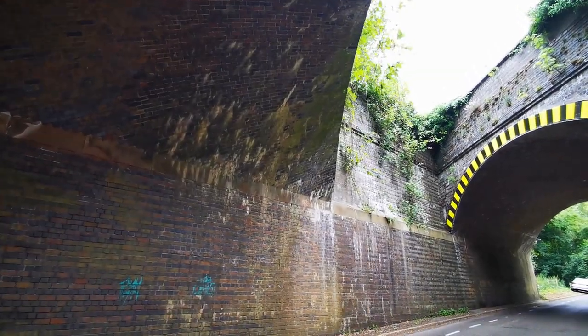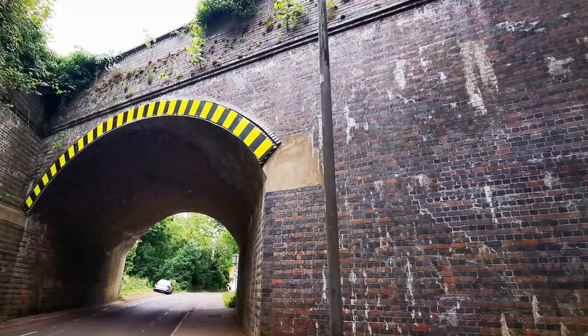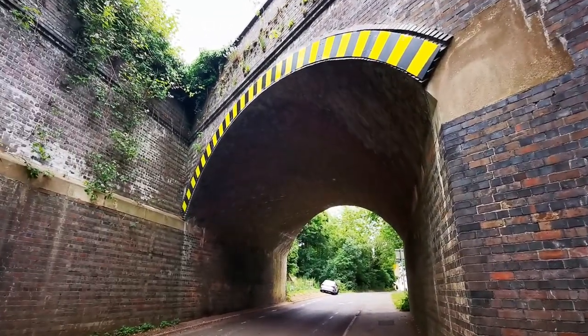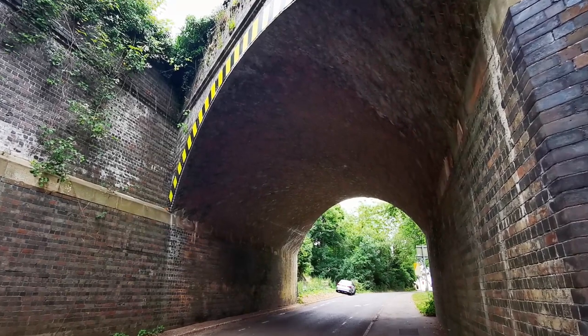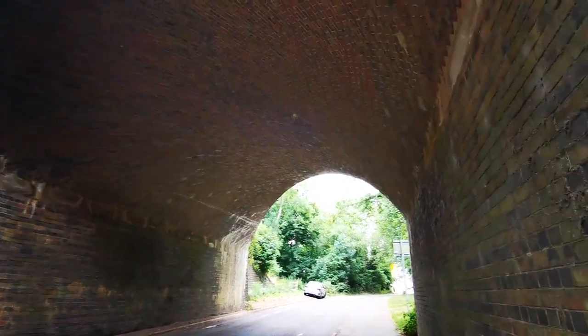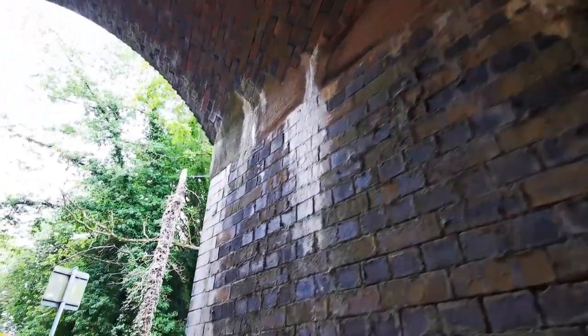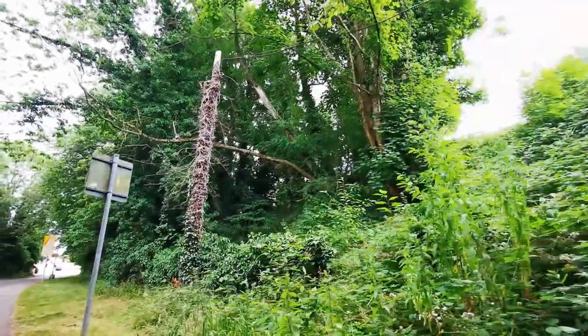Look at this brickwork, it's absolutely lovely. This is how you built a station back in the day. I'm trying to think how many bricks are in this — that is just magnificent. Absolutely brilliant, I love that. Really in good condition as well, it's amazingly solid.